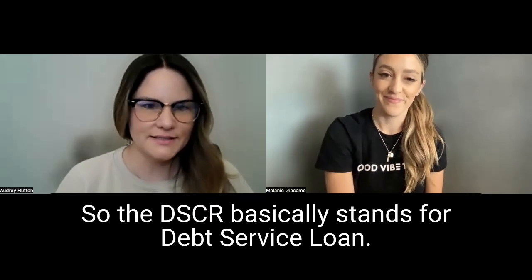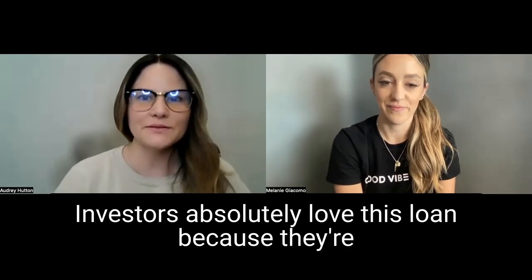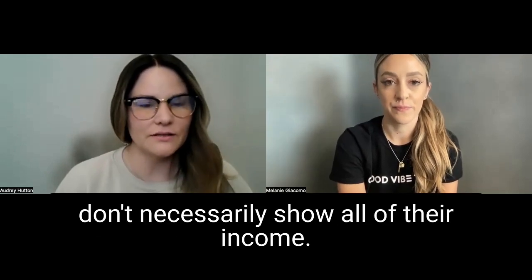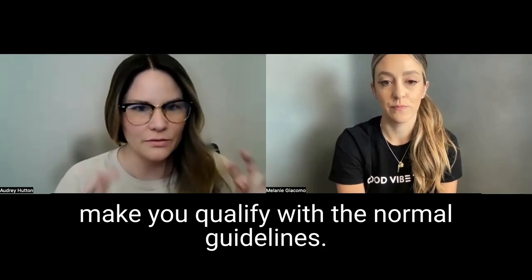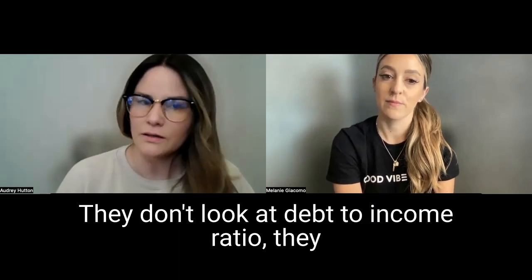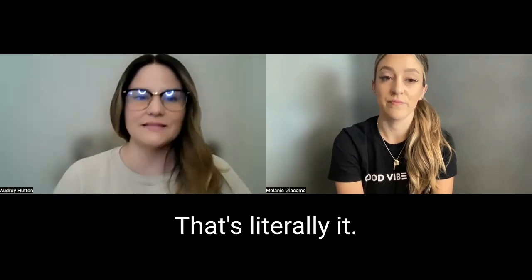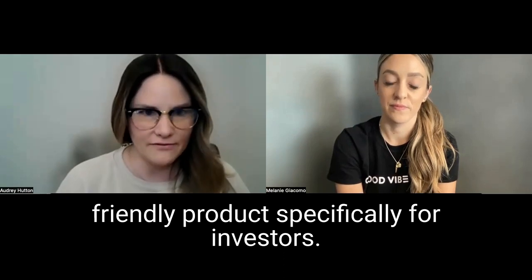Absolutely. So the DSCR basically stands for Debt Service Loan. It is the easiest loan anybody could ever do. Investors absolutely love this loan because most investors and self-employed people have a ton of write-offs, and they don't necessarily show all of their income. So your standard conventional loan is going to make you qualify with the normal guidelines. The DSCR loan makes it super simple — they don't look at debt-to-income ratio. They just look at your credit, and they look at what the cash flow of the property would be. And if the rents cover the mortgage, that's all they look for. That's literally it. So it is a really friendly product specifically for investors.